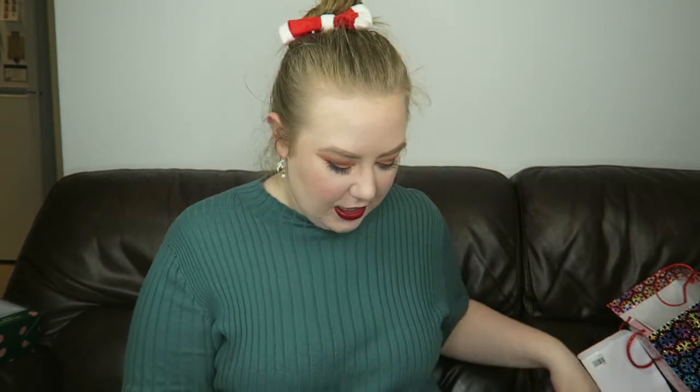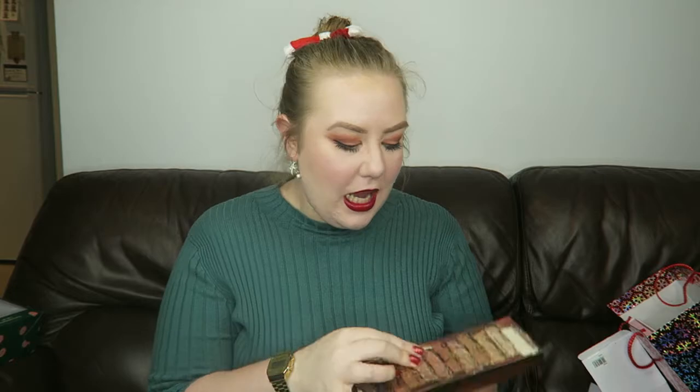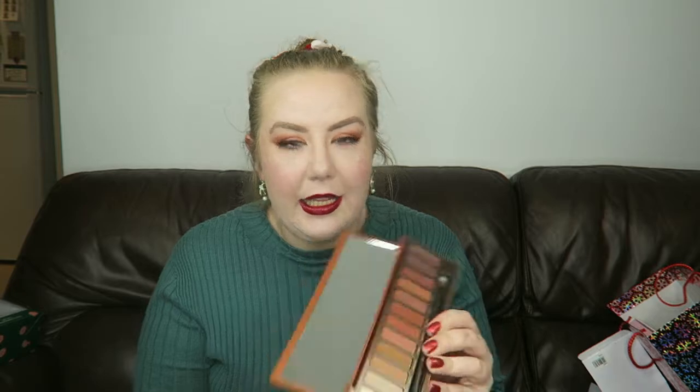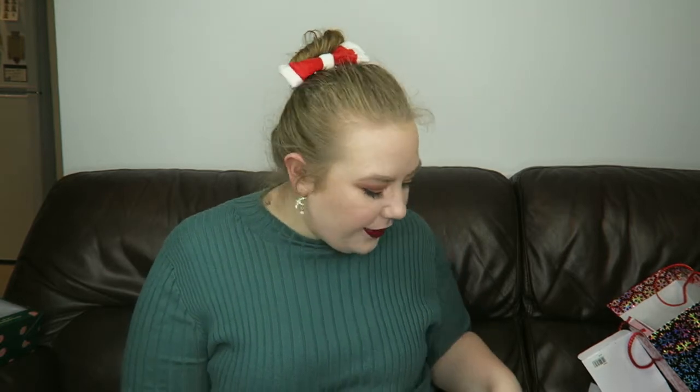Next, another eyeshadow palette — this one is from my sister and it came in a lovely package. Inside I got the Naked Heat palette. I've wanted this one for quite a long time, it was on my Christmas list slash birthday list. It's so pretty! I actually used it today on my eyes — I used Scorched, He Devil and Ashes. Such a lovely range. I really love these warm earth tones; I think they really complement my skin tone.